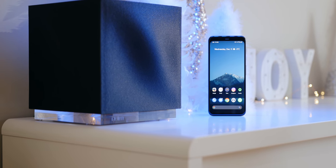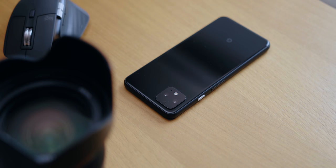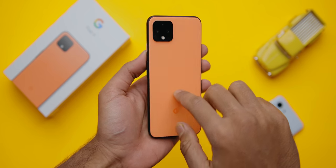The Google Pixel 4 is the most hated smartphone of 2019. It lacks an ultra wide-angle camera, has a smaller battery with reportedly terrible battery life, and launched at $800 for just 64GB of storage — a price that Google later dropped, frustrating early buyers. There have also been multiple issues with variable refresh rate, face unlock, and motion sense. Maybe my experience after using it for more than eight weeks will change your mind — or maybe not. Let's get started.